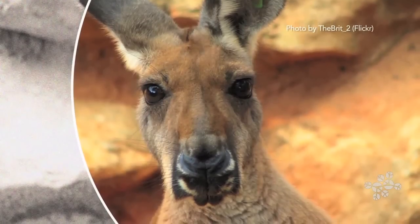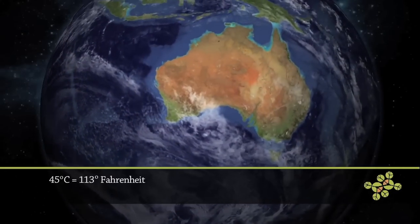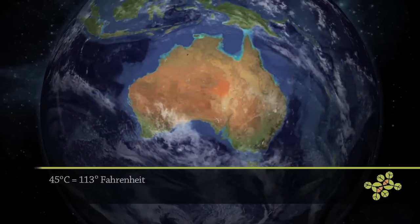Think about the red kangaroo. It lives in Australia where it might get up to 45 degrees centigrade. So what does it do? Well, it sweats and it pants like other animals do, but it has another trick.